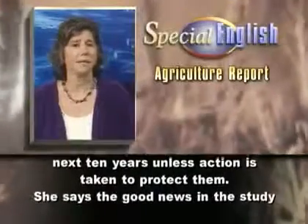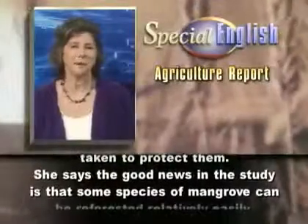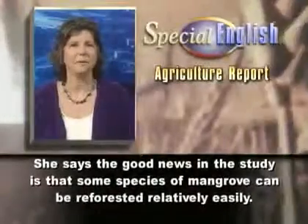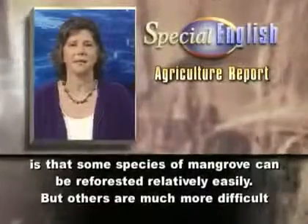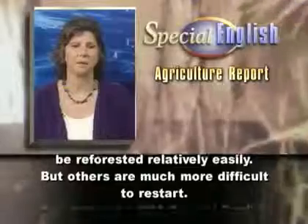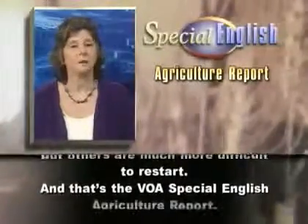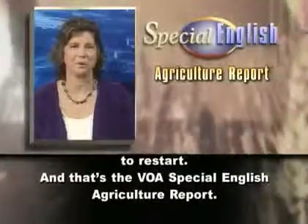She says the good news in the study is that some species of mangrove can be reforested relatively easily, but others are much more difficult to restart. And that's the VOA Special English Agriculture Report.